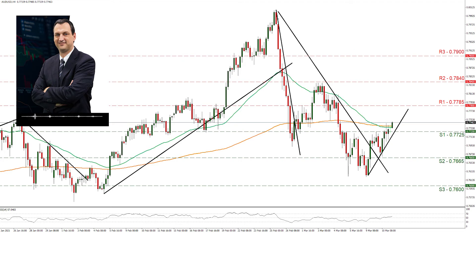On Australian fundamentals, we would highlight the prices of copper and iron ore, which tend to affect the Australian currency, while also the US-Sino relationships should be kept under watch.